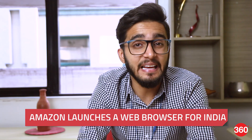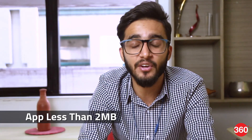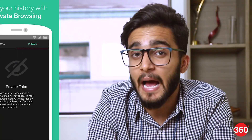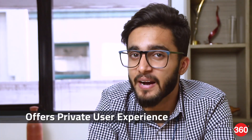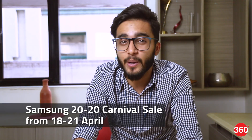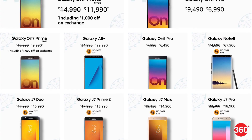Amazon has silently launched a light Android browser in India which, as the name suggests, is designed to consume less space on the device at just under 2MB in size. The app is claimed to offer a private user experience and is compatible with devices running Android 5 Lollipop and above. Amazon India has also kicked off a Samsung 2020 Carnival Sale where users can avail discounts of up to Rs 5,000 upon purchase of select Galaxy series smartphones. More details about that on Gadgets360.com.